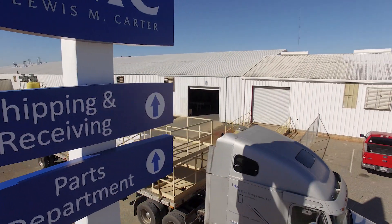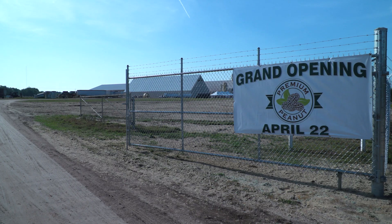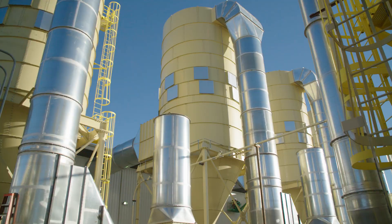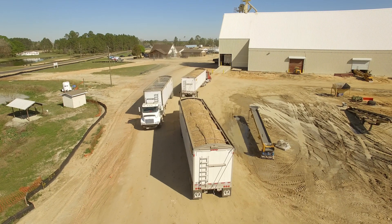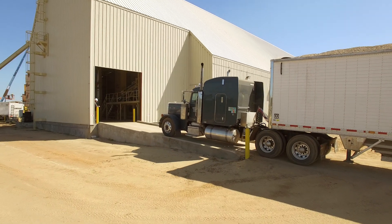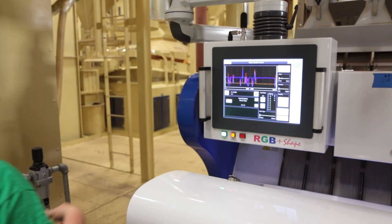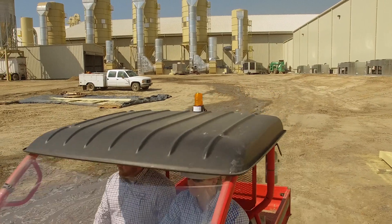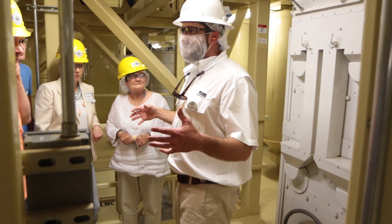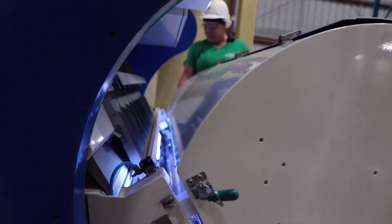With the deadline looming, construction teams worked around the clock to be ready for the grand opening. It wouldn't be long before Georgia's iconic commodity would be heading to Douglas by the truckload. In addition to production, LMC also provided on-site training for all operators at Premium. LMC was right there with us during the startup process — debugging the equipment, helping develop processes, and making sure we were very quickly able to ramp up production and deliver quality, safe product to our customers.